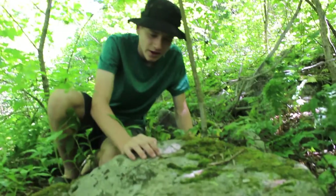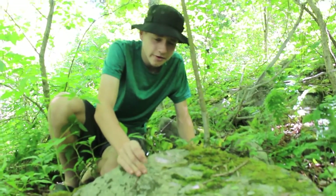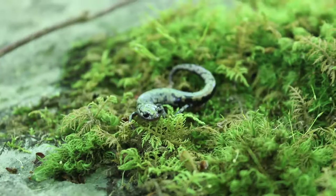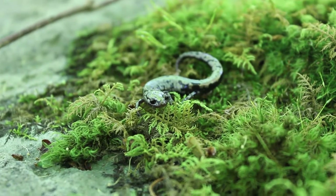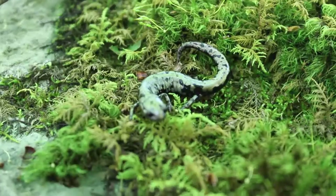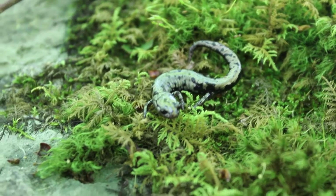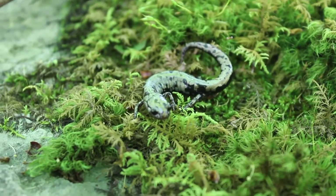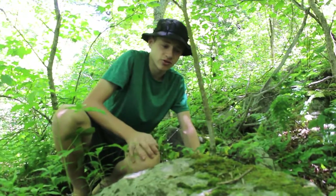Hey guys, what I've got right here is questionably one of the rarest species of salamanders in the state of Virginia. This is a Weller salamander, and they're known for having a very, very small range. In Virginia, they actually only live on three mountain ranges: Mount Rogers, Whitetop Mountain, and Pine Mountain. So this species is actually an endangered species.